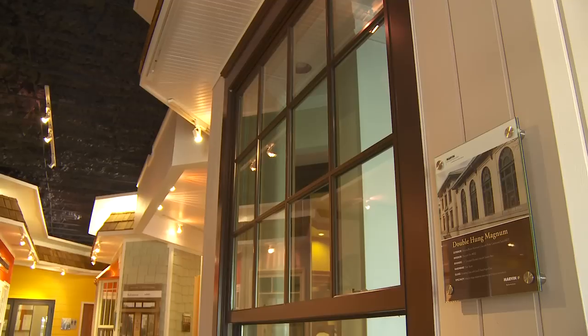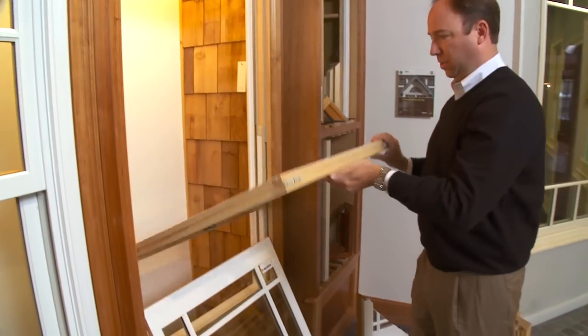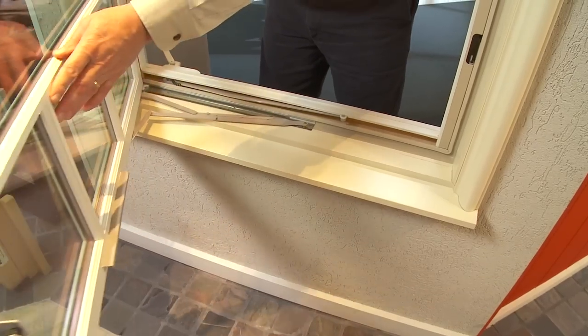Marvin is not only good at new construction and filling that new opening, but in the renovation market they have a number of products that we can put into a renovation or retrofit situation.